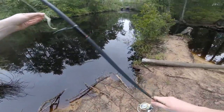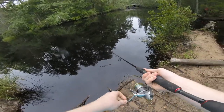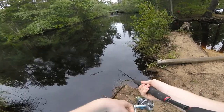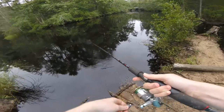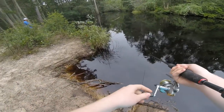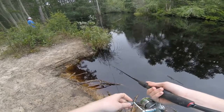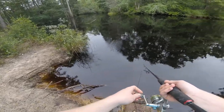Alright, we're here at the Molokka River, gonna try to catch some pickerel or sunfish, see what's biting. I'm gonna try putting a worm out there, see if anything's at.